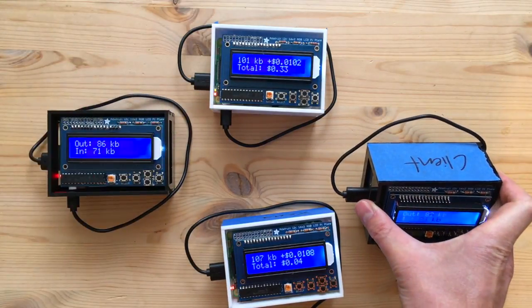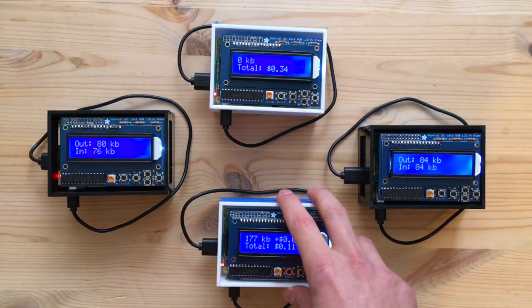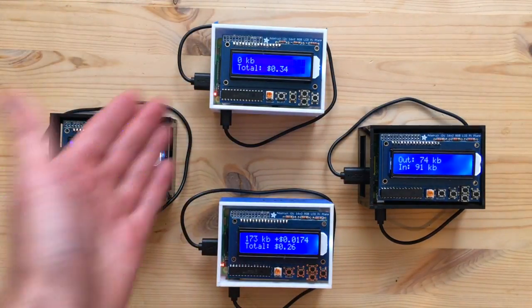This one is the client — the router that's in your home supplying you with internet access, watching YouTube or whatever. This is the gateway; it's in the data center and it's putting your traffic onto the internet. These are the intermediary nodes — they're carrying the traffic across the city.